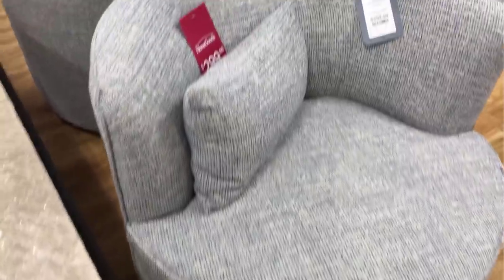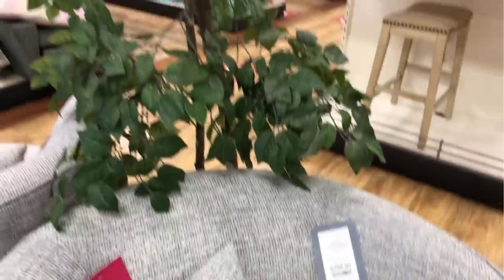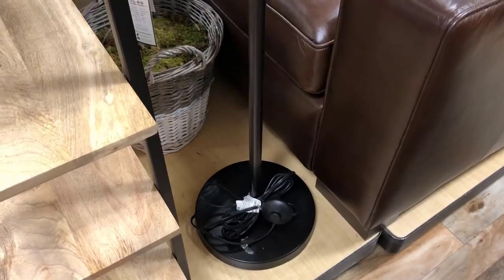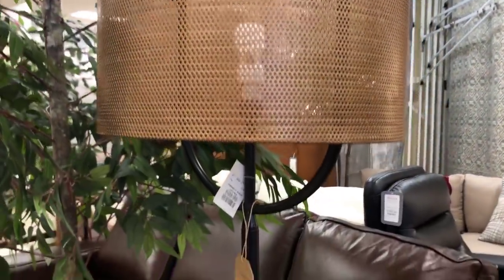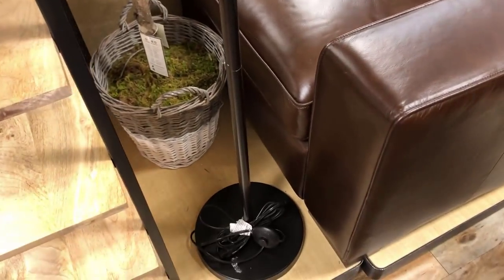Check out that faux ficus tree — if you haven't seen my faux ficus DIY, go check it out! I debated on this lamp for a good 10-15 minutes — made in India, $99.99. I loved this modern industrial lamp and actually wanted it for my office, but I ended up passing because I wasn't sure about the brassy color.